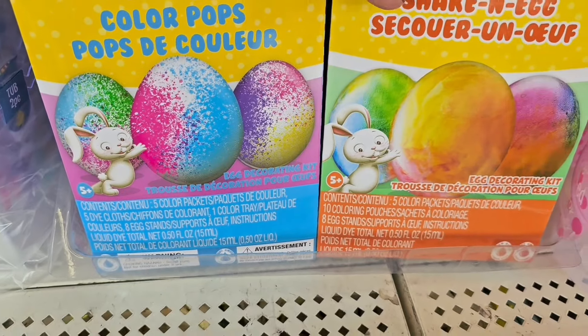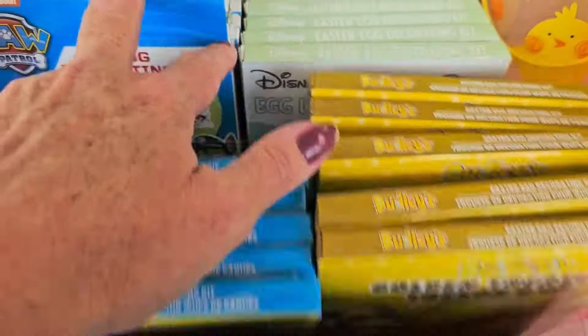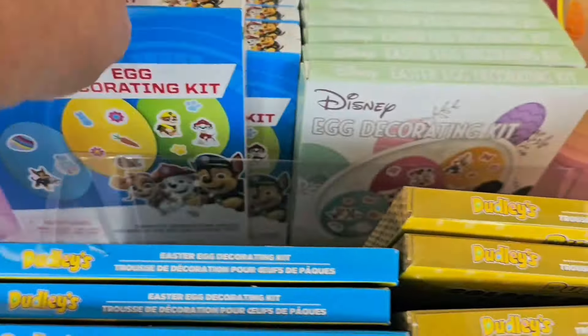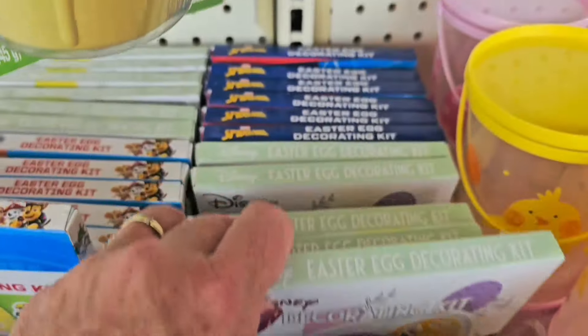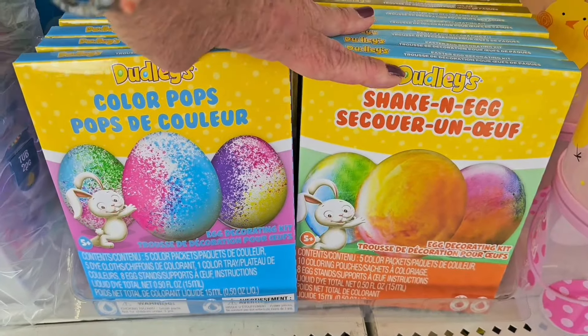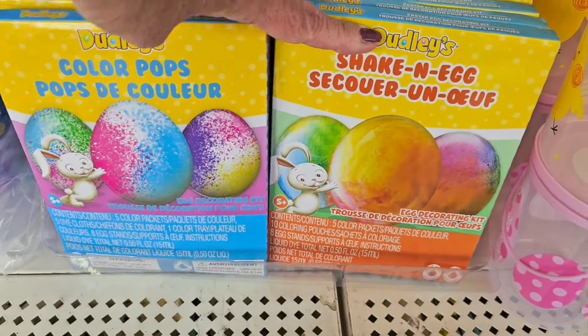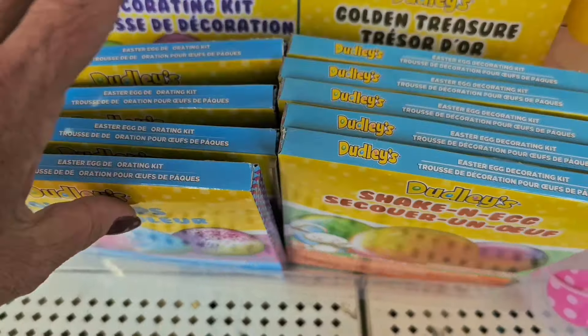Get your egg coloring kits at Dollar Tree for a dollar twenty-five — just as good as any other. They have Paw Patrol with stickers, Disney, and Spider-Man. So if you're going to be coloring eggs this Easter, pick up a box or a couple of kits at Dollar Tree.